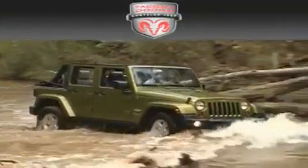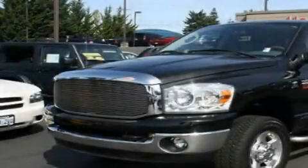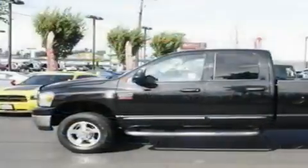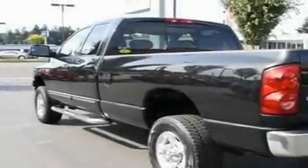Another fine vehicle offered by Tacoma Dodge Chrysler Jeep. This is a brand new 2010 Dodge Journey — a car-like ride with space like an SUV. It has a 3.5-liter six-cylinder engine and an automatic transmission.